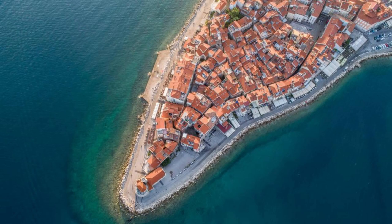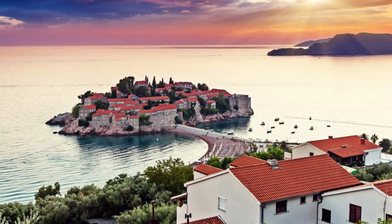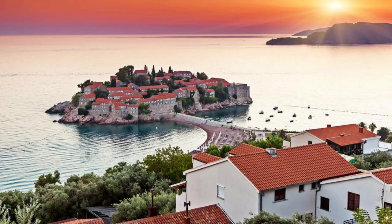Aerial view of Croatia's stunning coastline and historic cities. Welcome to Croatia, a land of breathtaking landscapes, rich history, and vibrant culture. Join us as we embark on a journey to explore the top 20 attractions of this picturesque Mediterranean country, where ancient charm meets modern allure.